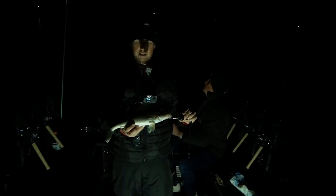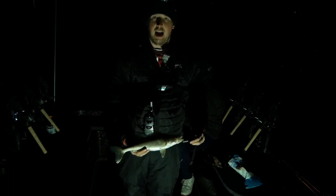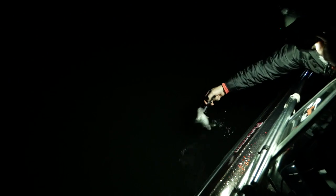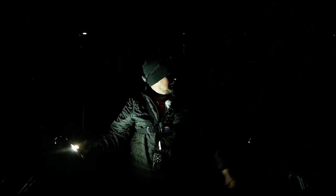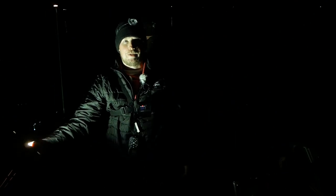Another healthy walleye, about 16 and a half inches. He's going back — this is fish number eight. We've got all of our baits about three to five feet of water, catching a bunch of these fish up shallow. We're having a really good time and we'll just keep after it.